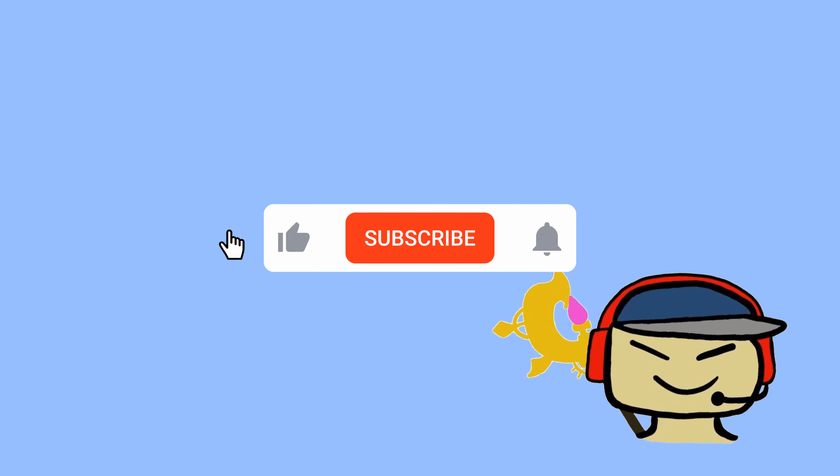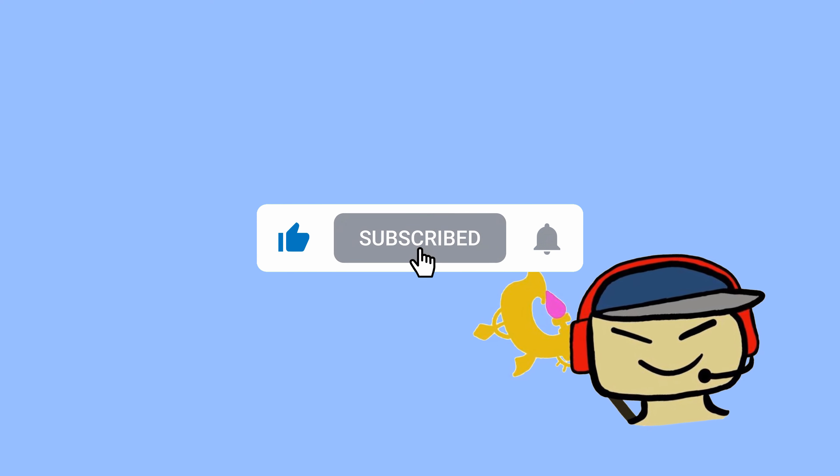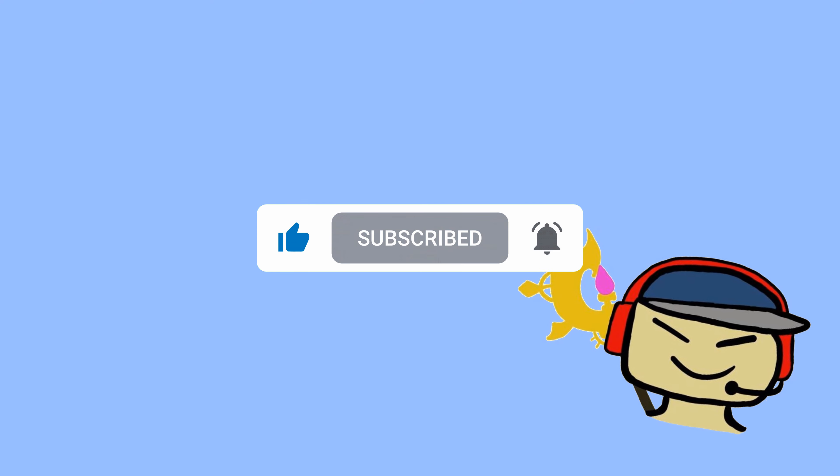You know what's not ancient and outdated? The YouTube subscribe button. Go ahead and subscribe and hit the like button.